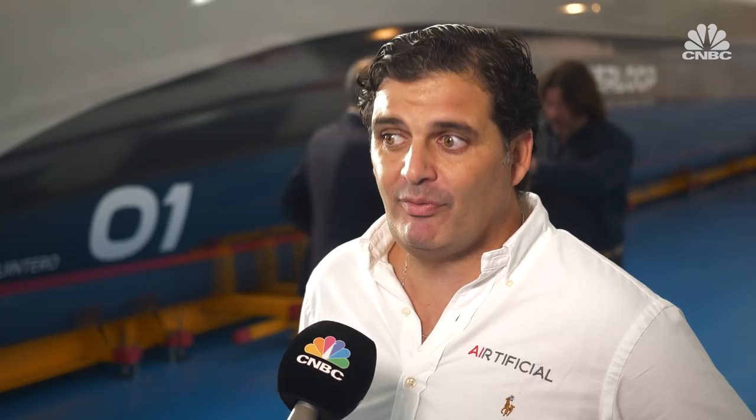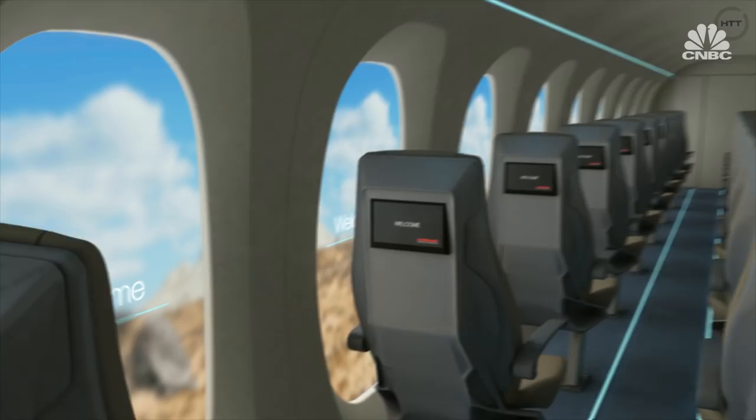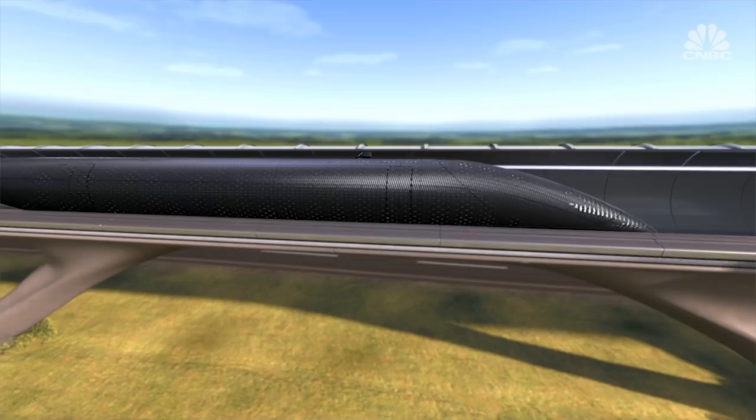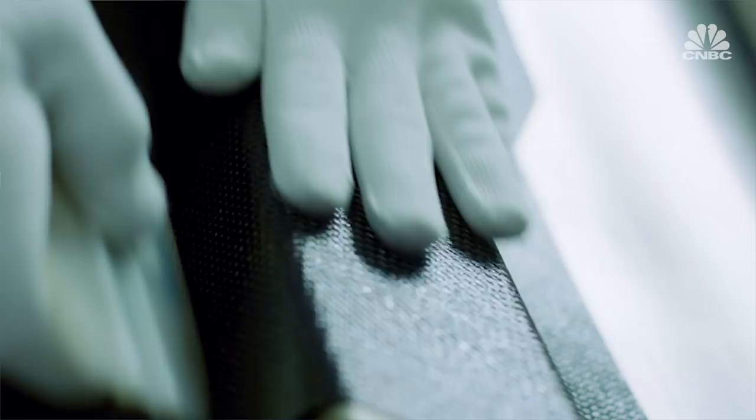The interior of the capsule isn't finished yet — they didn't let any cameras inside. Currently it's a black tunnel, waiting to be designed in the next step. The company has said the design will include virtual windows. The skin of the capsule is made using a material the company calls vibranium, which consists of carbon fiber and embedded sensors.